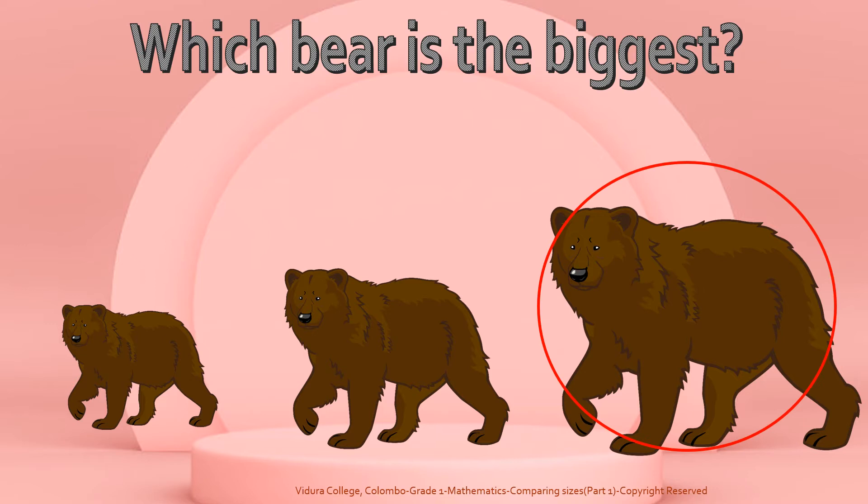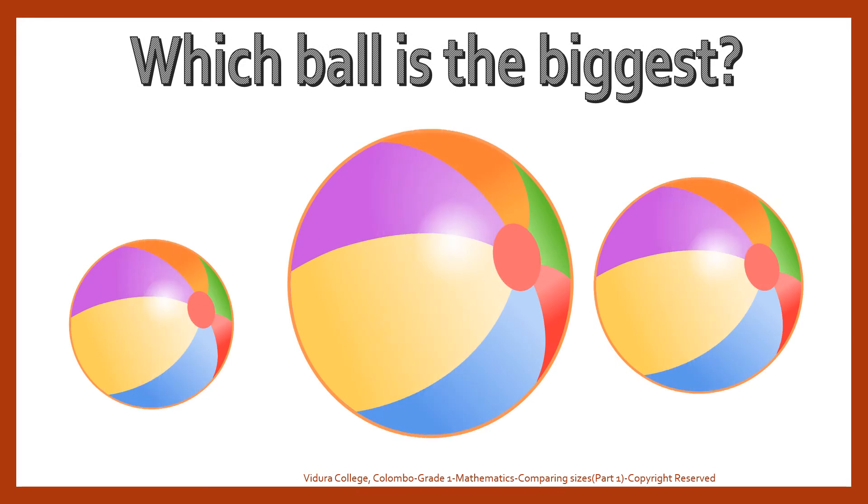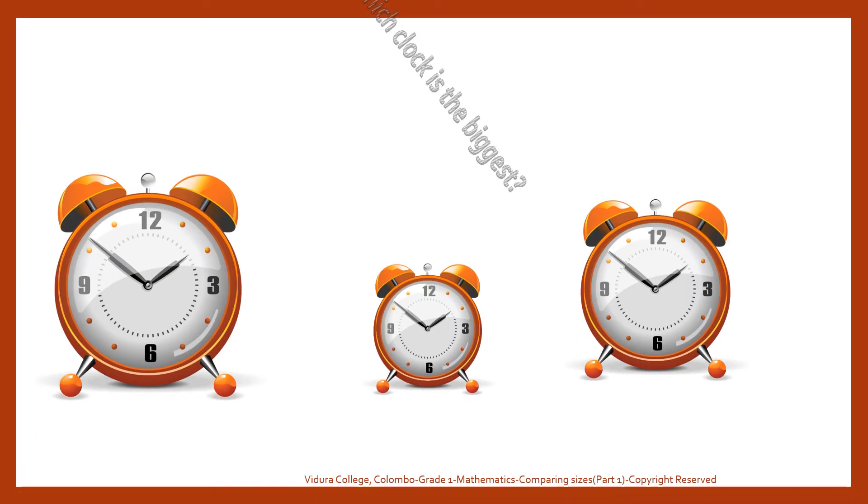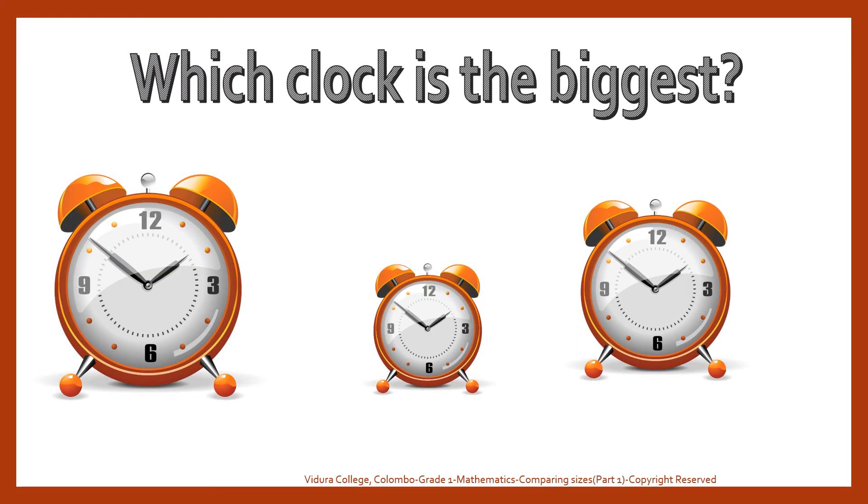Yes, that's right. Which ball is the biggest? Yes, well done. Which clock is the biggest? Great job.